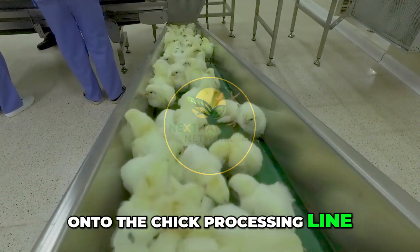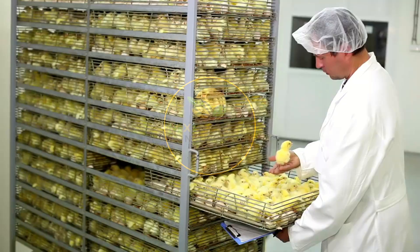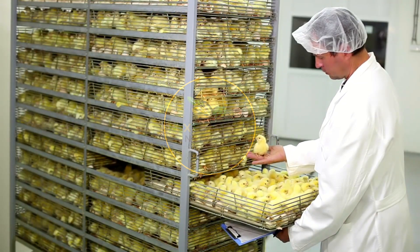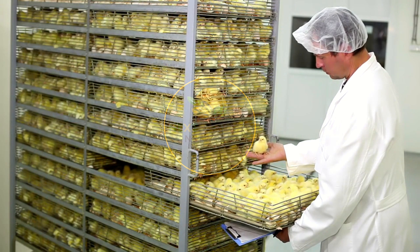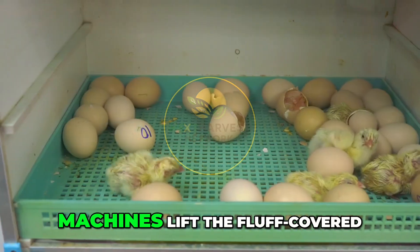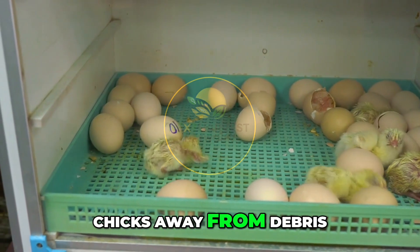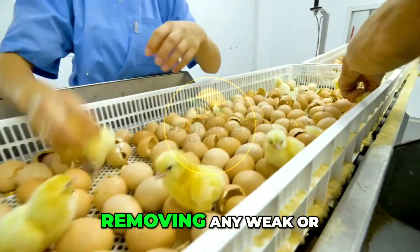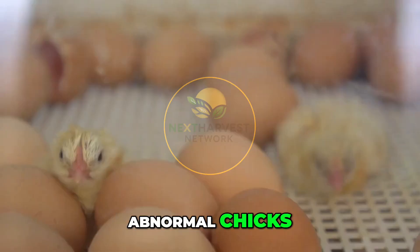Once hatched, the chicks remain in the basket for a few hours to dry off, then they're transported gently and in large numbers onto the chick processing line. First, chicks are separated from eggshells — machines lift the fluff-covered chicks away from debris and direct them to a sorter.